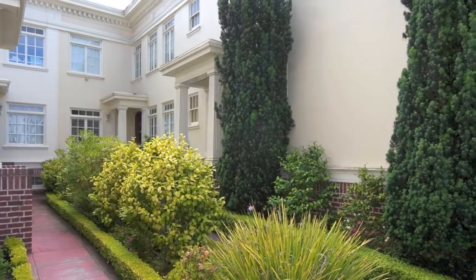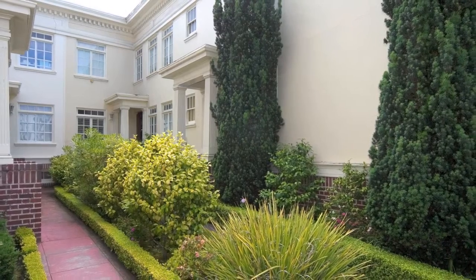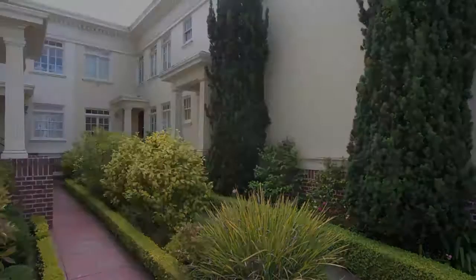Ideally located in the rear of a four-unit building, it is quiet and serene while still conveniently located near vibrant shops and restaurants. This property is a city dweller's dream.